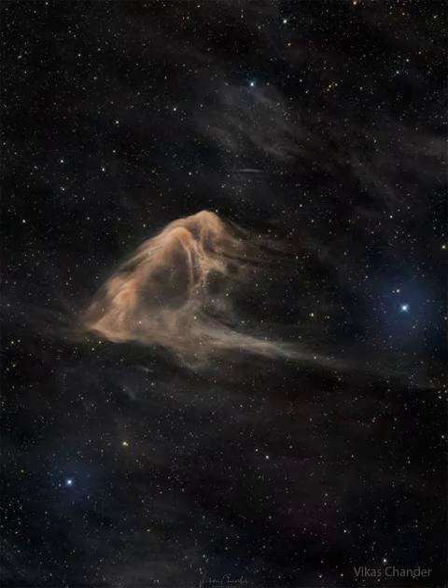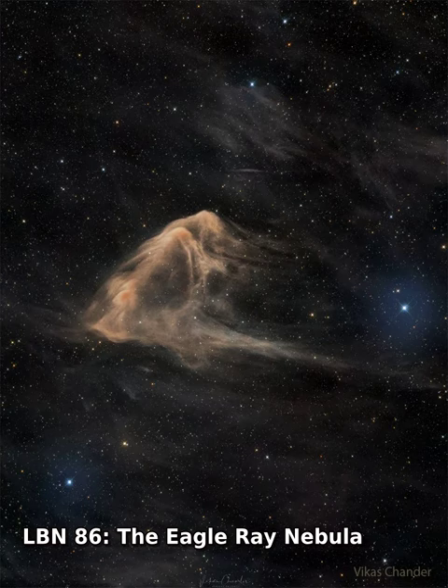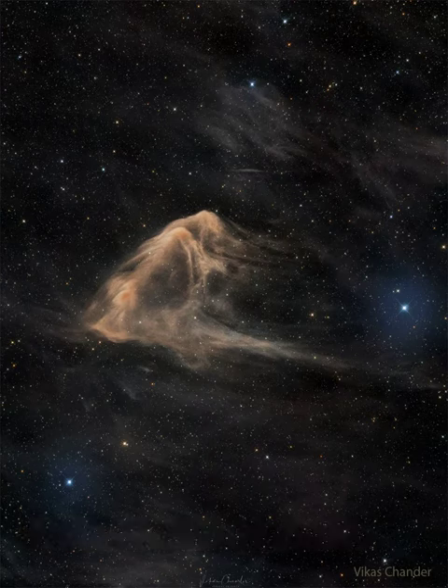This eagle ray glides across a cosmic sea. Officially catalogued as SHUSH-263 and LBN-86, the dark nebula is composed of gas and dust that just happens to appear shaped like a common ocean fish. The interstellar dust nebula appears light brown as it blocks and reddens visible light emitted behind it. Dark nebulas glow primarily in infrared light, but also reflect visible light from surrounding stars.